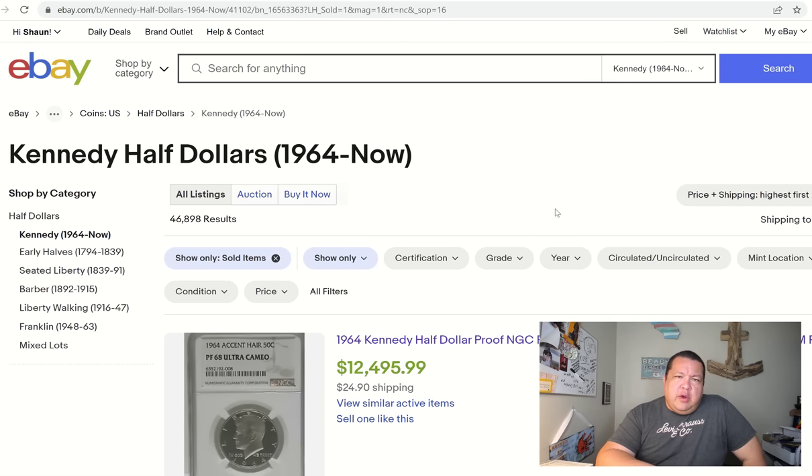All right ladies and gentlemen, welcome back to The Hound. Hope everyone's doing well. I'm Sean, your host for every video. Today's highlight: we are going to be looking at Kennedy half dollars, specifically one particular date that might actually be worthwhile trying to cherry pick. It's not a one-in-a-million variety — the variety is quite common and easy to find — but it really boils down to grade, and there are a number of different grades worth a lot of money for this particular date.